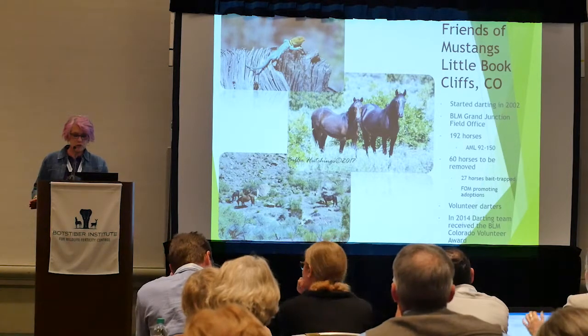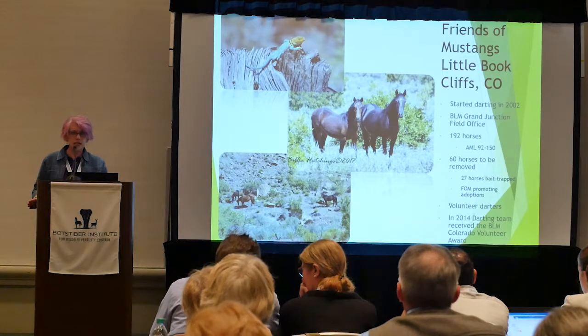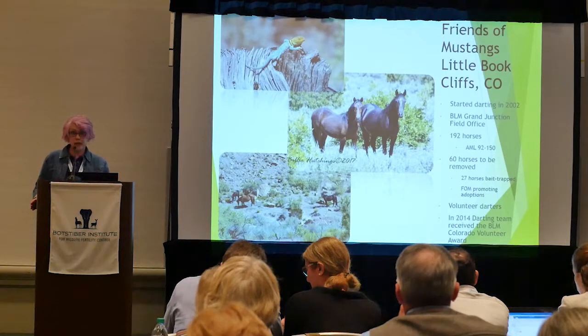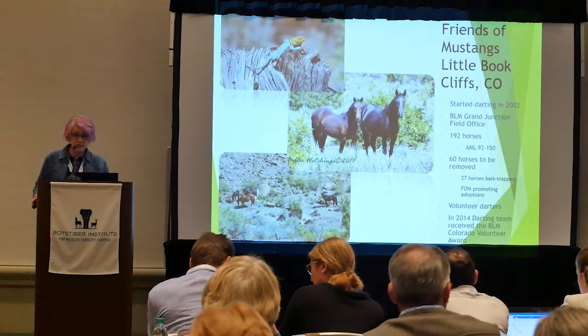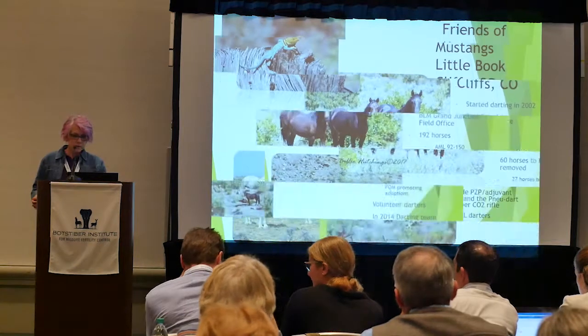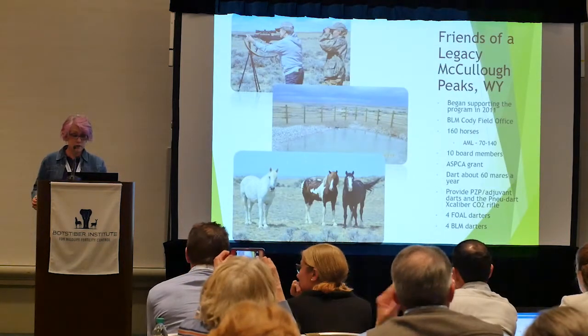The volunteer group promoted adoption, and as far as I know all 27 removed horses have been adopted. If horses have to be removed, a volunteer group can be really instrumental in getting those horses adopted. Friends of a Legacy did the same when horses were removed off their herd.